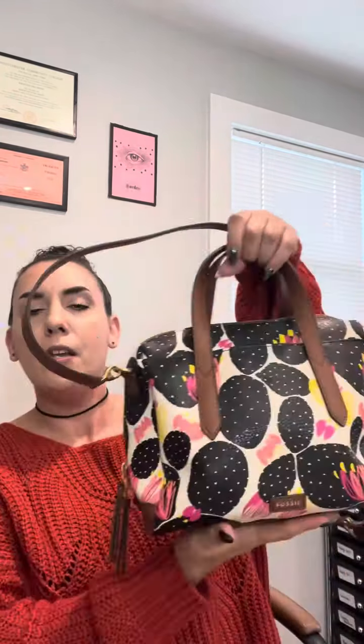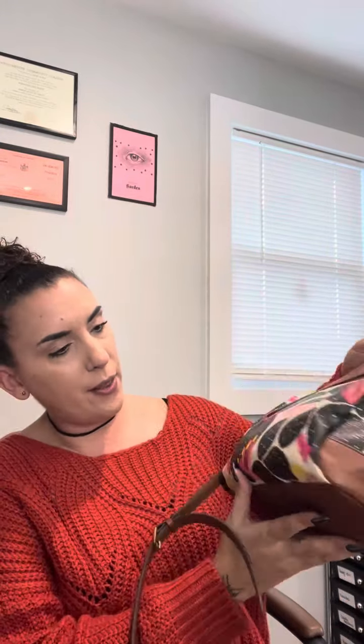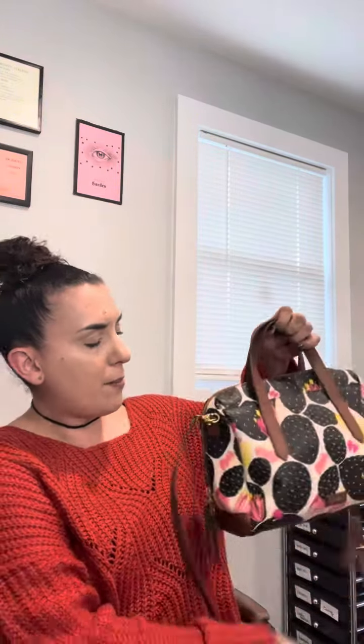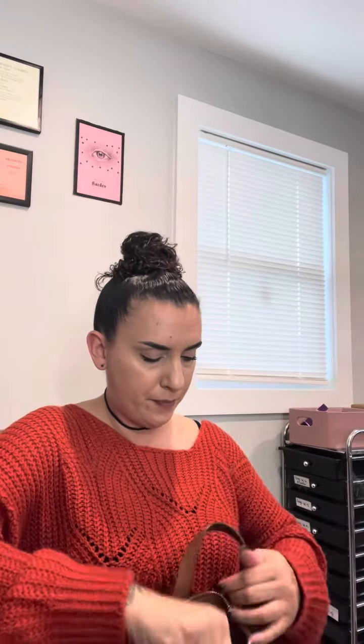First thing I'm pulling out — on Whatnot I purchased things individually, not in lots. This is a Fossil leather bag. I think it's super cute, it has a cactus motif. It's black, pink, white, and brown. The corners have very very light wear, hardly noticeable. It has a top handle and a crossbody strap. The inside looks good, so I'll do a quick wipe down, disinfect, and she'll be ready for my Friday purse sale video on YouTube.